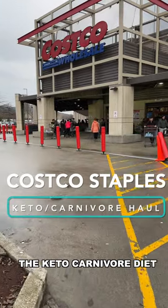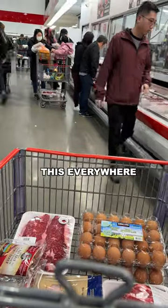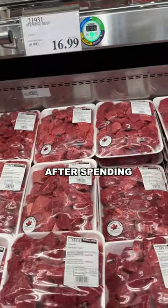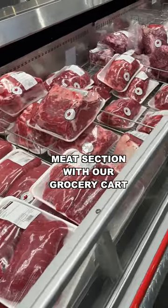Here are some of our Costco staples on the keto carnivore diet. I'm not sure if Costcos are like this everywhere, but in our city, Costco is just a zoo on Sunday afternoons. After spending 20 minutes looking for parking, we had to battle our way through the meat section with our grocery cart.